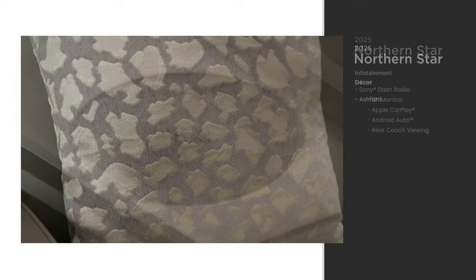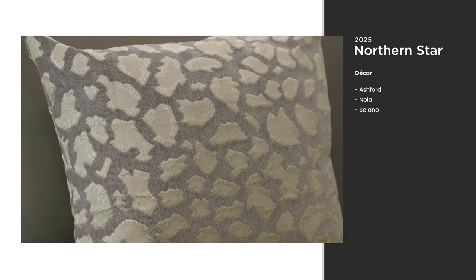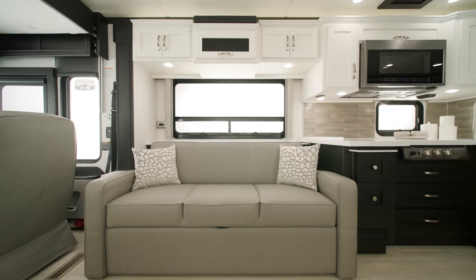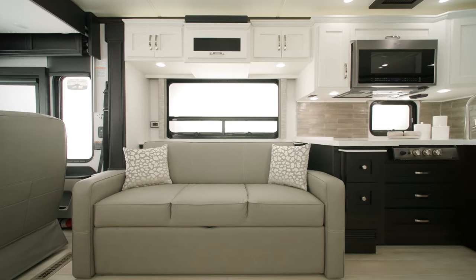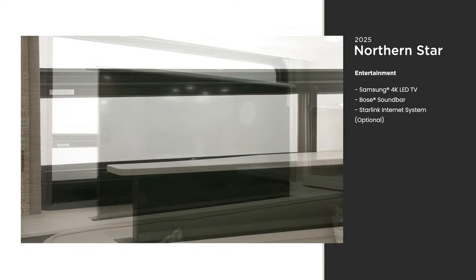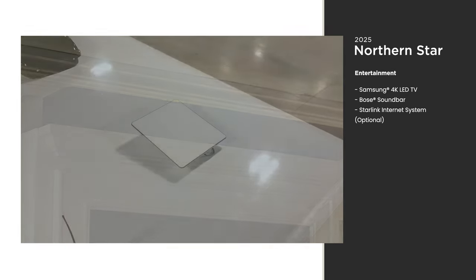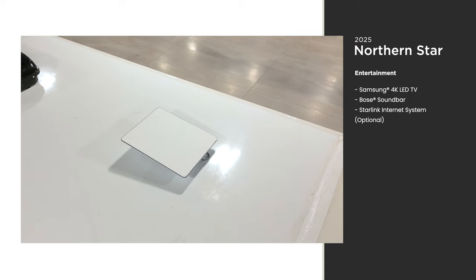The decor and design of the Northern Star has a style all its own. This is NOLA decor. This unit includes optional theater seating. There are several furniture options available, so you can make sure your Northern Star is designed precisely how you want it. There's no need to leave your entertainment behind when you travel — a Samsung 4K LED TV and Bose soundbar will give you all the entertainment you can ask for, especially when paired with the optional Starlink internet system, so you're always connected.